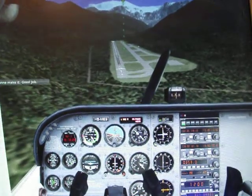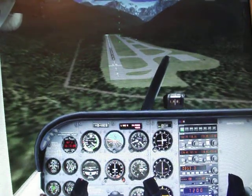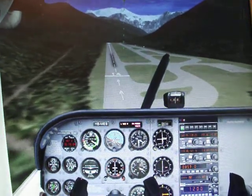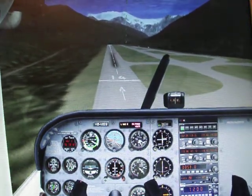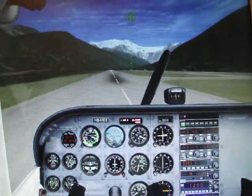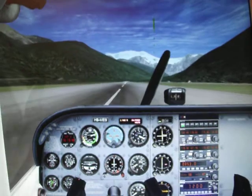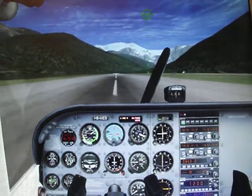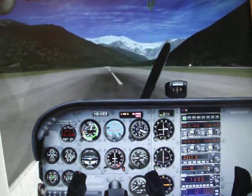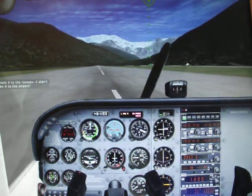It looks like we're gonna make it. Good job. I think I can breathe again. I can't believe you made it to the runway — I didn't even think you'd make it to the airport.